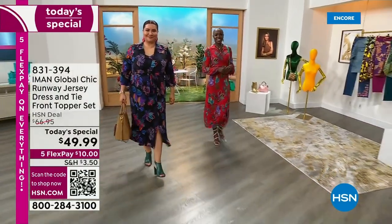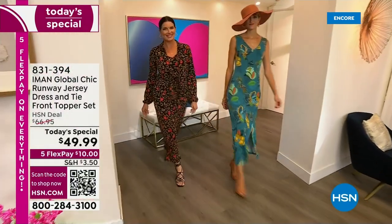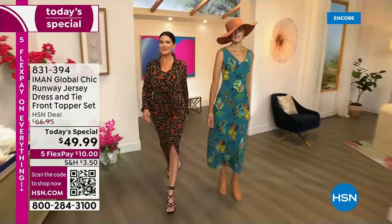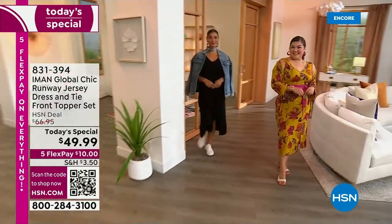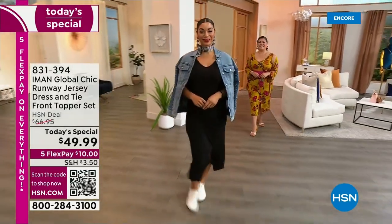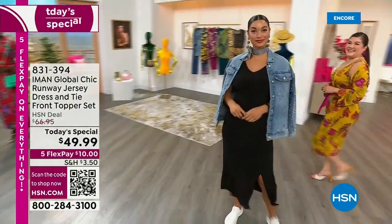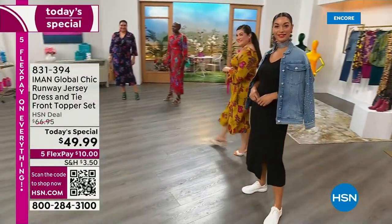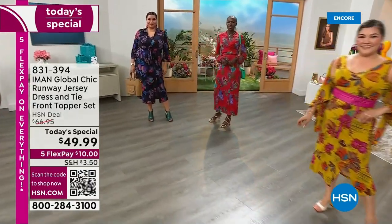It's a dress that comes with a matching topper. So many great ways to mix and match and wear, but it's easy, it's elegant, it's soft, it's stretchy. You're going to love the length, you're going to love the fabric. It's cool and breezy and silky smooth against your skin. Whether you're choosing a solid like the black or one of these fabulous new prints, you're getting something Iman has never done before.